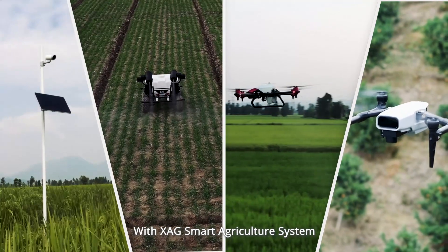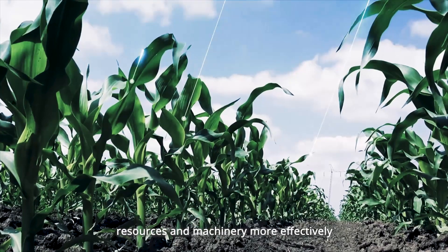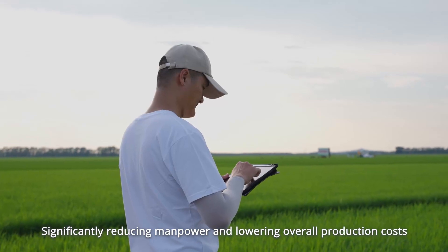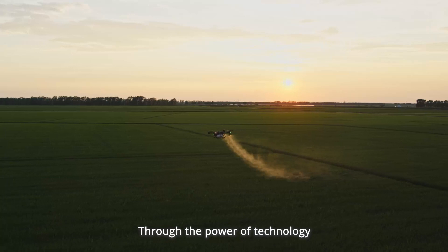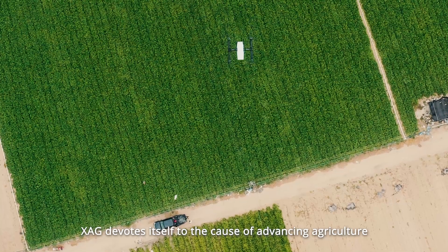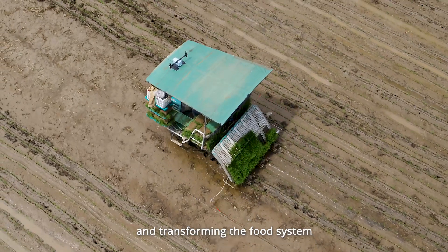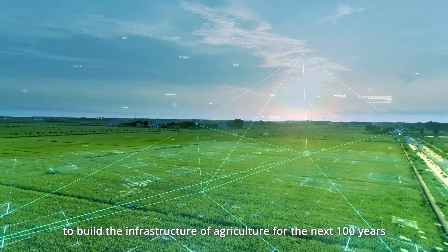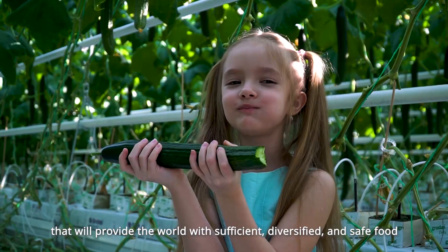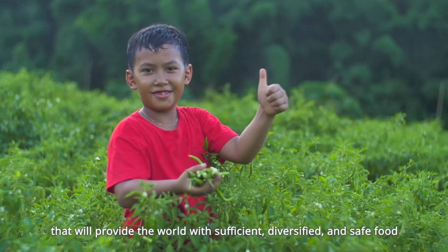With the XAG Smart Agriculture System, farmers can manage their agronomic activities, resources, and machinery more effectively, significantly reducing manpower and lowering overall production costs. Through the power of technology, XAG devotes itself to the cause of advancing agriculture and transforming the food system. We will join hands with global partners to build the infrastructure of agriculture for the next 100 years, providing the world with sufficient, diversified, and safe food.